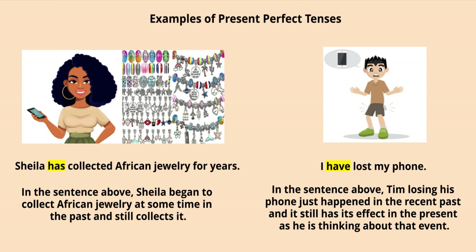Let's see some examples of present perfect tense. In the first image you see a girl, and in the second image you see some jewelry. The sentence is: 'Sheila has collected African jewelry for years.' Sheila began to collect African jewelry at some time in the past and she still collects it — that event started in the past and it's still ongoing in the present.